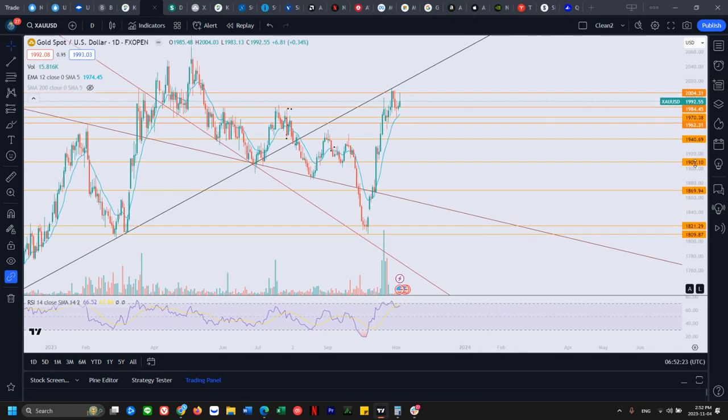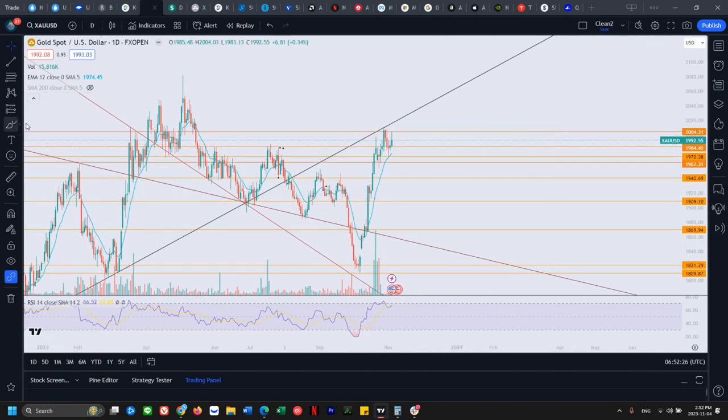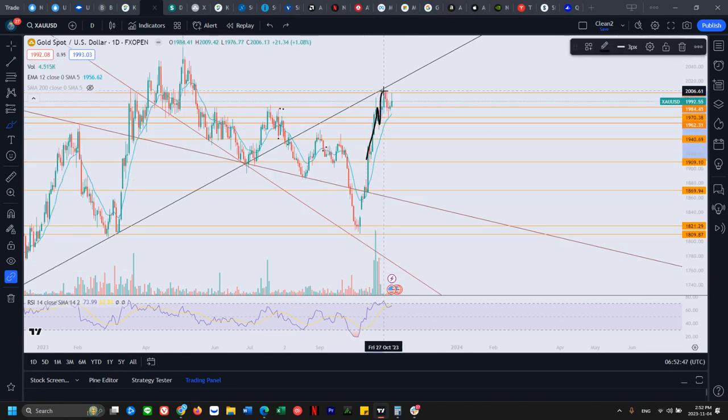Let's look at gold. Gold is still chopping in this zone and it's looking like that head and shoulders I talked about earlier this week might play out. Left shoulder, head, right shoulder starting to form. If we pull back a little bit more into 1969 and break lower, then we're confirming a daily downtrend and may break the neckline as well, with potential follow-through back down to the 1940 area where it was acting as prior resistance.